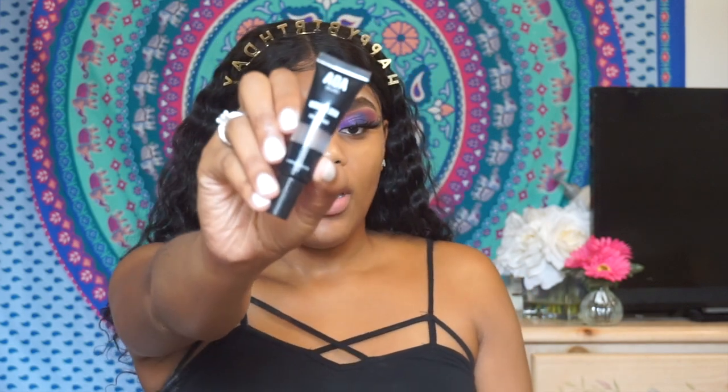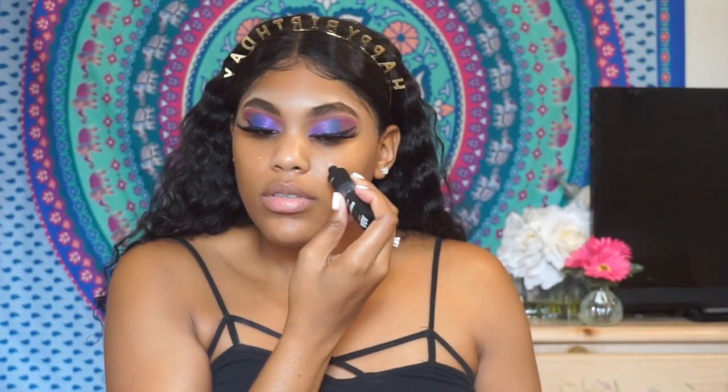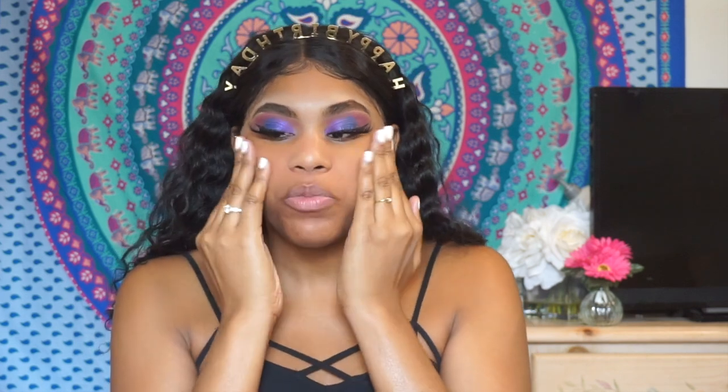Let's move into primer. I'm going to be using my AOA Wonderskin Poreless Primer. This primer is only $1 from Shop Miss A, so very affordable. This feels very moisturizing.